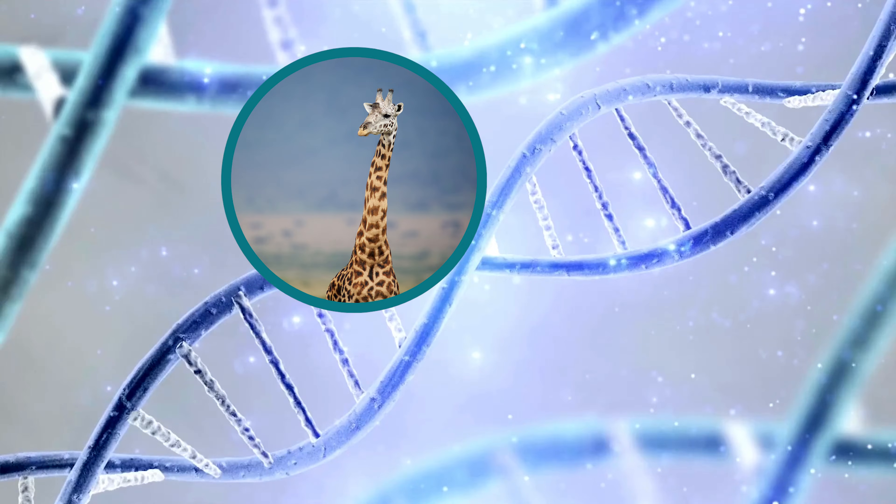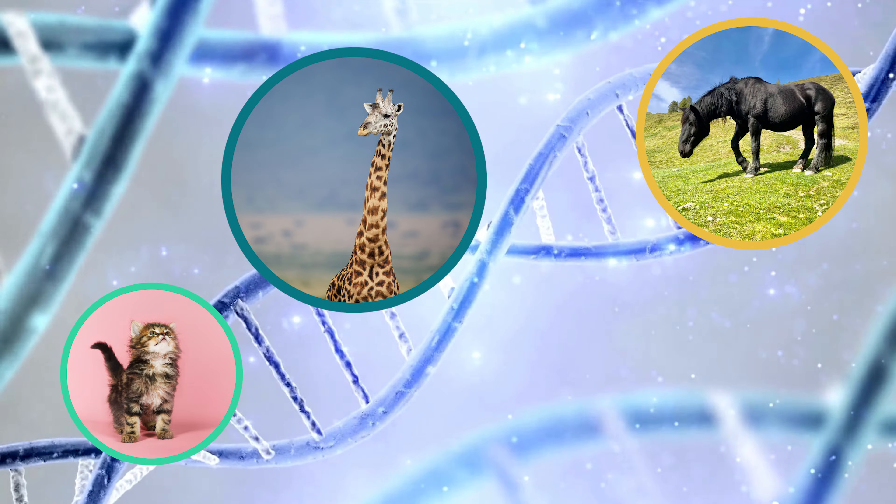Have you ever wondered why you are the way you are? All the time. But like, why are you tall or short, have black hair or red hair, or what's up with freckles? And why do I have blue eyes when both of my parents have green? Let's find out together in this episode all about genetics.